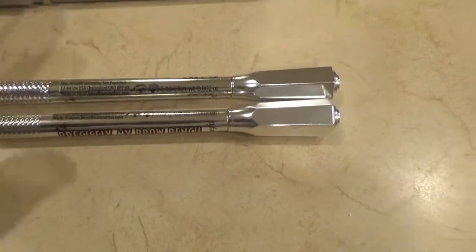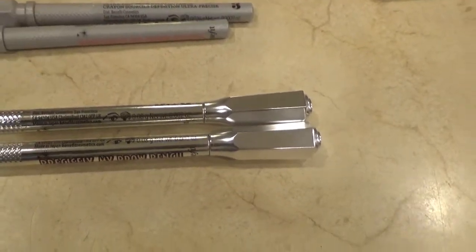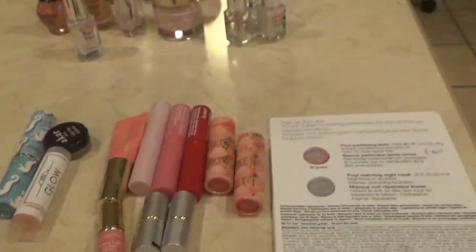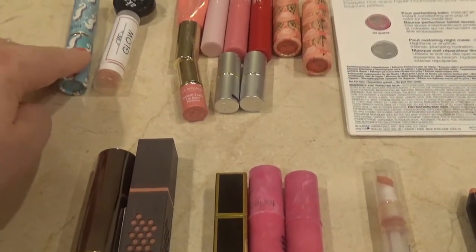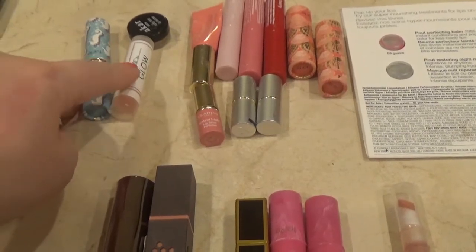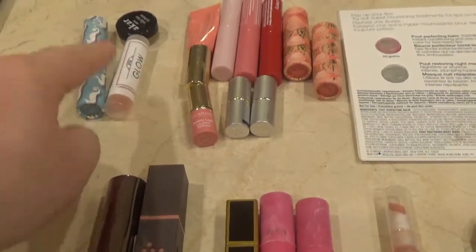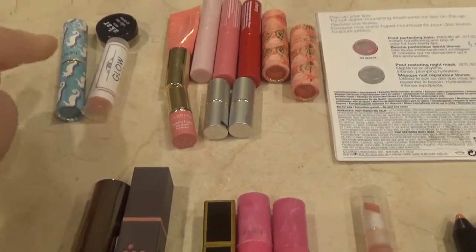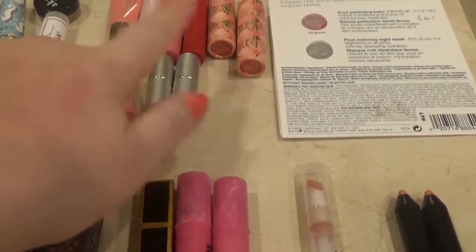For brow pencils I finished the Benefit Precisely My Brow in shades 3 and 3.5 — five full sizes and two travel sizes in shades 3 and 3.75. I always buy these. For lip balms I have three full-size: Tarte Quench Rescue in clear, Glow in a tinted shade, and an Orcar one — all great. I'm using another Glow one now but won't rebuy since I have too many lip balms. I will always rebuy the Tarte Quench Rescue.